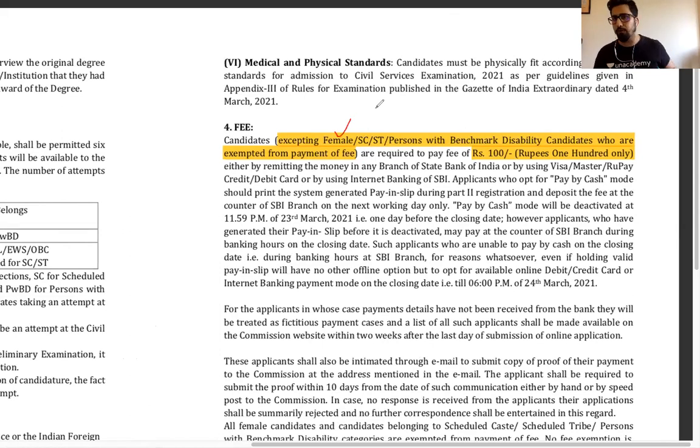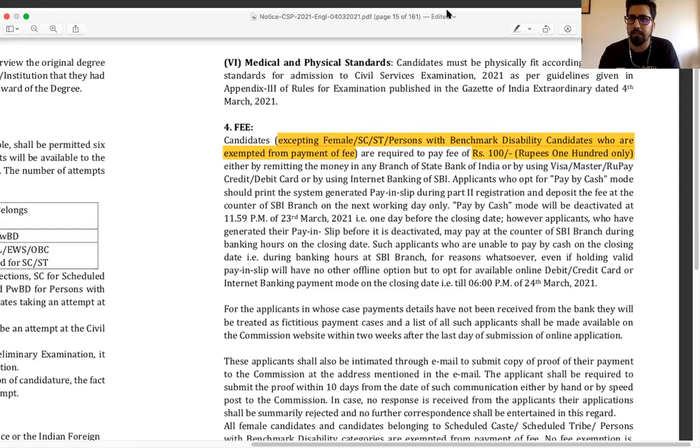Regarding exam fees: for women it is completely free. For SC/ST it is completely free — no exam fee. For persons with benchmark disability it is also completely free. For all other male members who are not SC/ST or PwBD, the fee is ₹100. So it is just ₹100 to fill the form, which is why many people like this exam — it is not expensive at all.